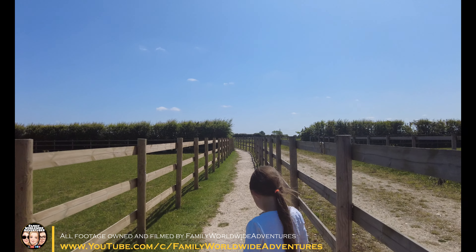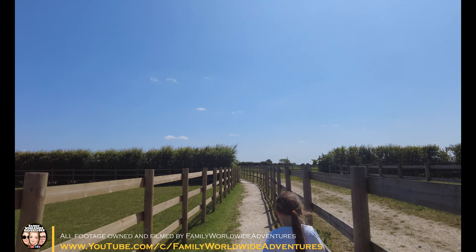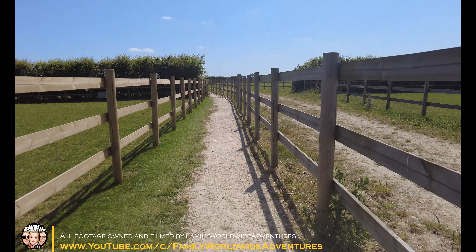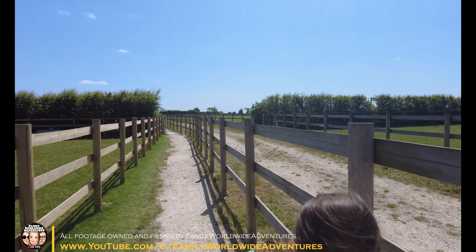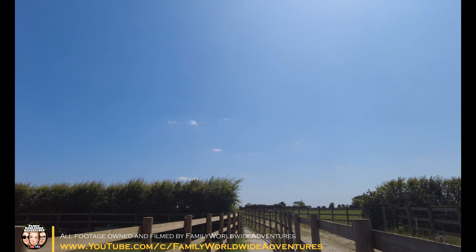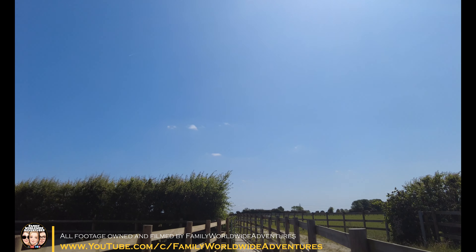We've still got quite a few to find on the trail — 11 more to go. Millie keeps going on about the playground, saying there could be some trail figures in there too. Well, we'll get there eventually, Millie.